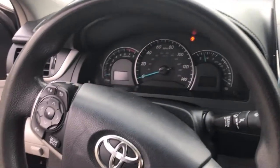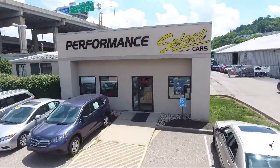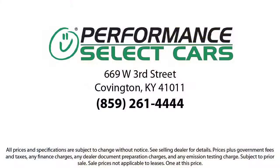So let our friendly, low-pressure staff help you too. Come see us today. Performance Select Cars is located under the Brent Spence Bridge at 669 West 3rd Street, Covington.